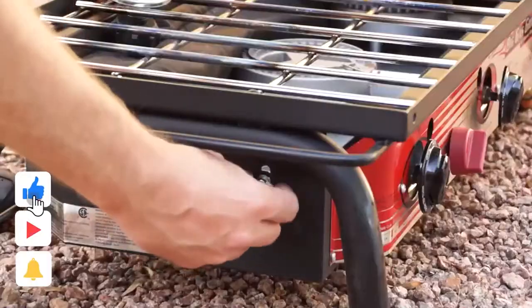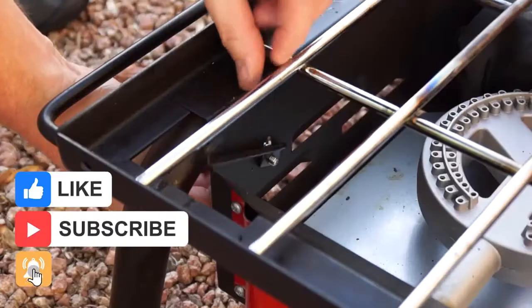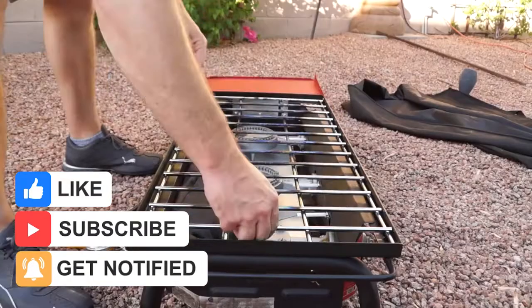But before we get into it, make sure to leave a like and subscribe with notifications turned on so you don't miss out on any of the new videos we post.